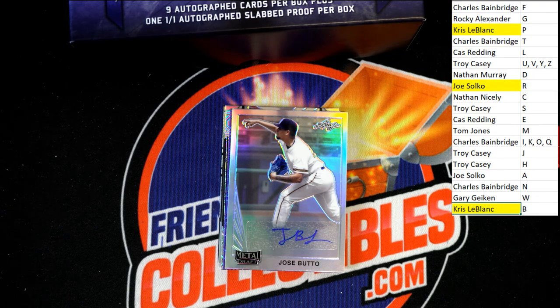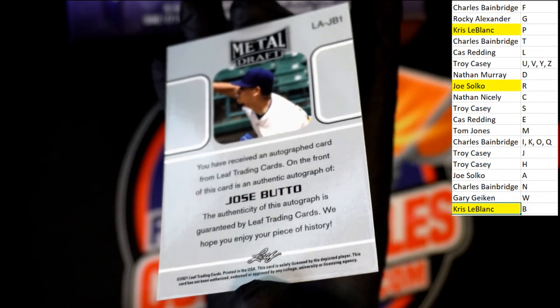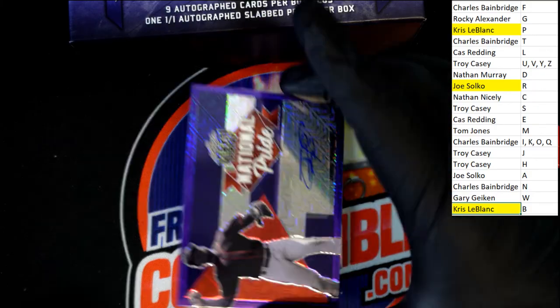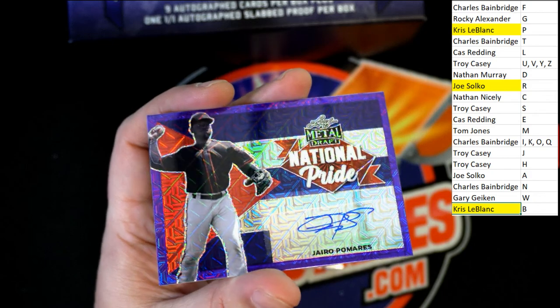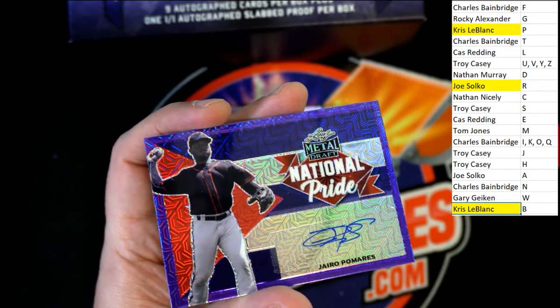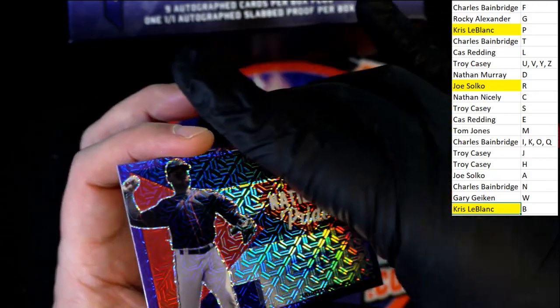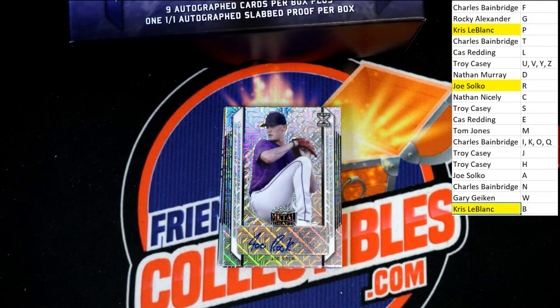Chris just hit another one. This one looks like more of a base than what we've seen — we've seen a lot of parallels. That is absolutely a base. National Pride. Looks like a P — yep, National Pride for Chris L. Chris L. is doing pretty good. We'll see if this one is a parallel — oh yeah, we knew it was. It's five of seven right there on this National Pride hit. Chris L. coming away with a gem right there.